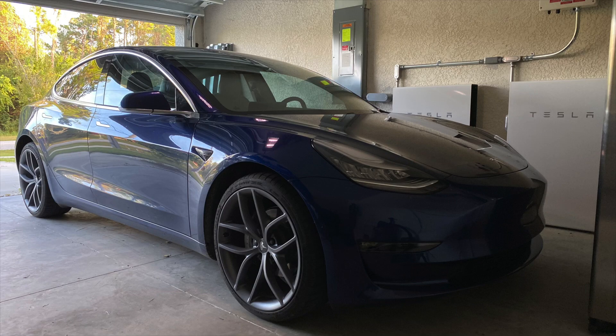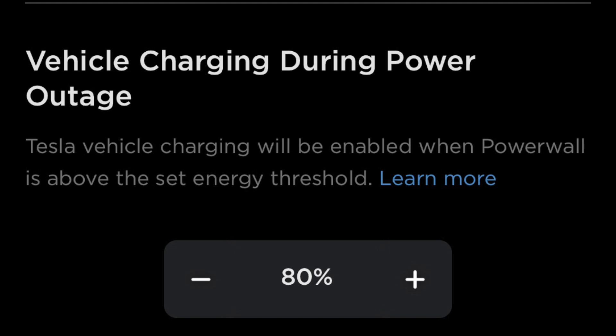It's really not going to hurt you. And if you're like me and you own a Tesla vehicle, there's even a setting in the Tesla app to limit charging from your Powerwall if it's under a certain percentage.